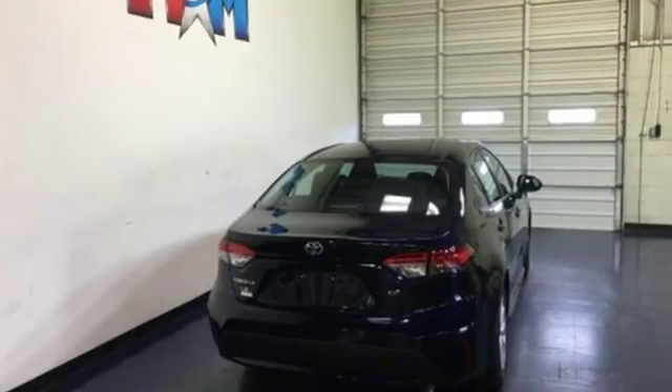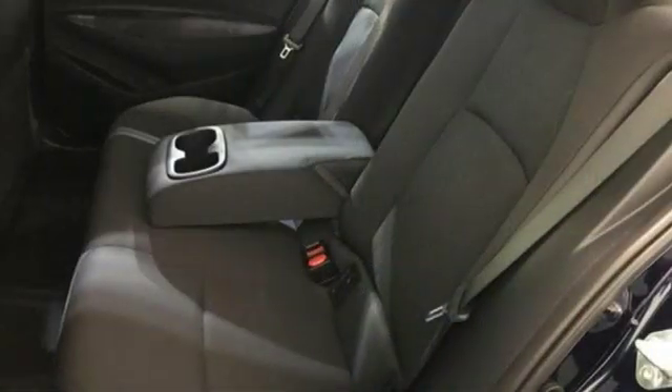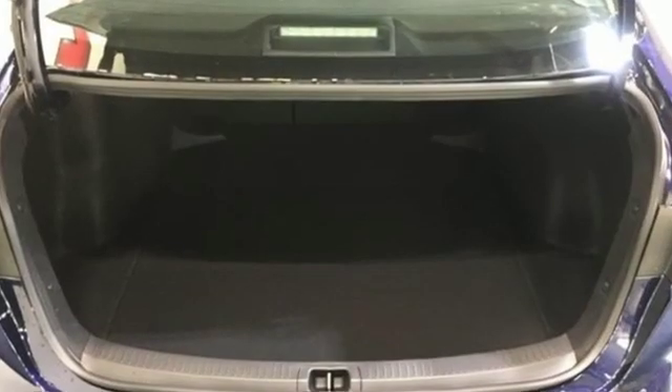And power heated mirrors. Kelley Blue Book reports: Toyota's Corolla sedan continues to offer buyers a proven commodity that delivers value, efficiency, and peace of mind.